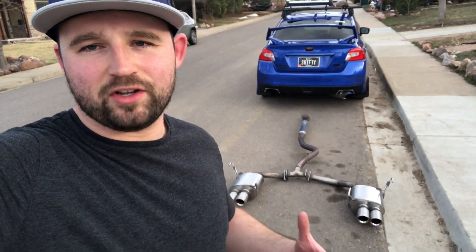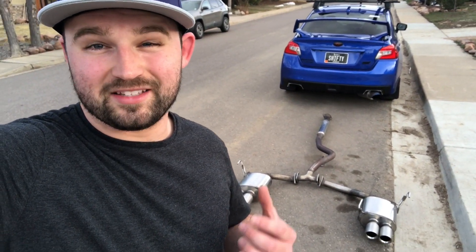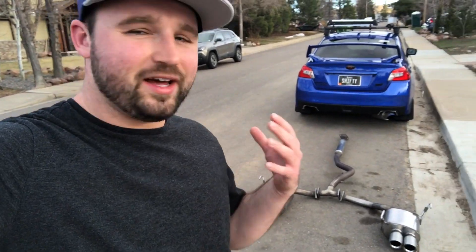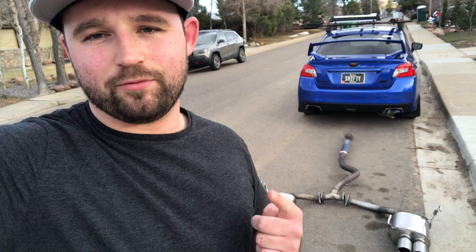So this is going to be the exhaust that I'm giving away. I was hoping it's going to go to somebody who maybe is new to mods or maybe needs a quieter setup because their neighbors are angry. But just in general, the Subaru community is great. I love you guys and I'm hoping to try to give back to you.